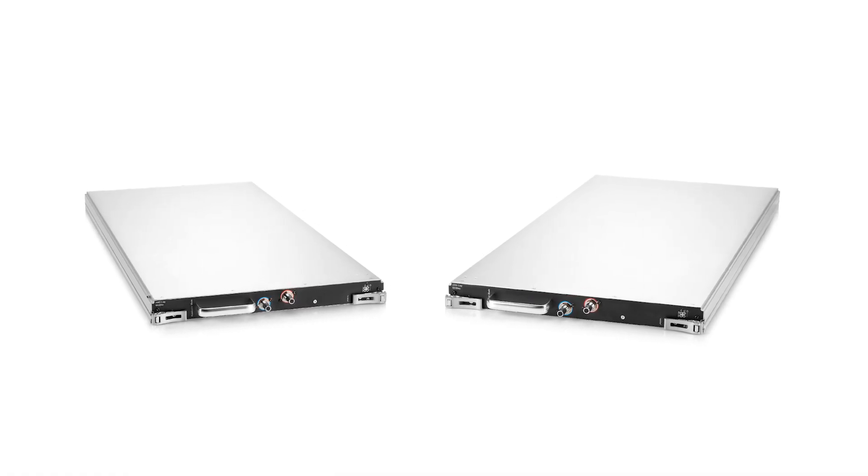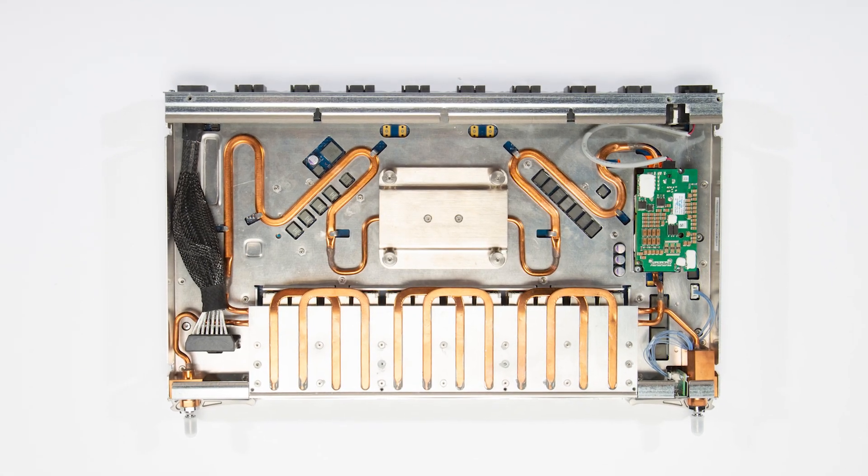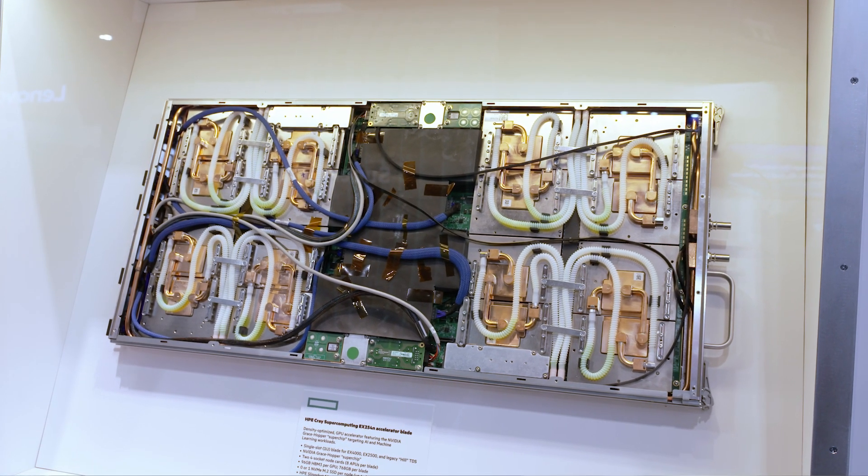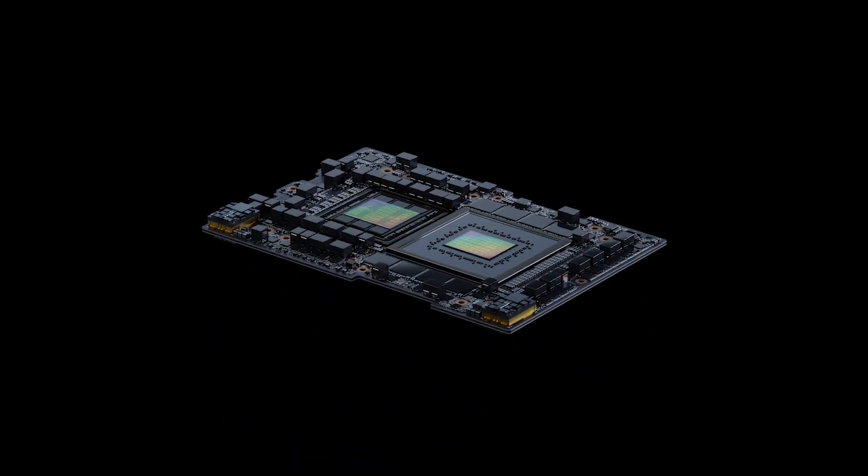We connect them together with our proprietary low-latency Slingshot interconnect, and then we put our software across it and connect it to appropriate storage. The blades themselves are based around the Grace Hopper Superchip, the GH200.